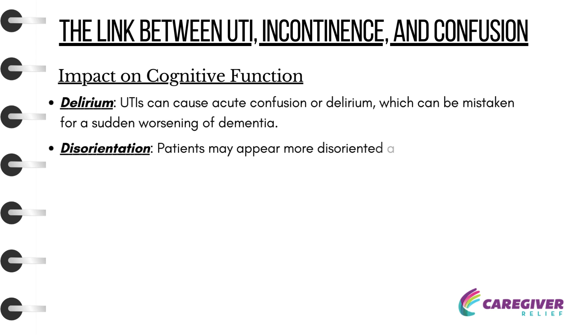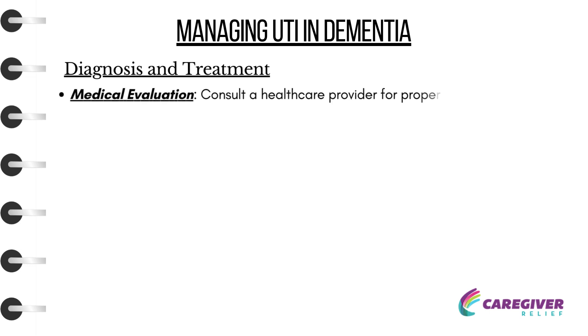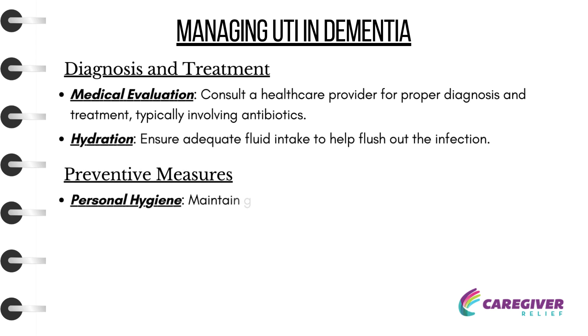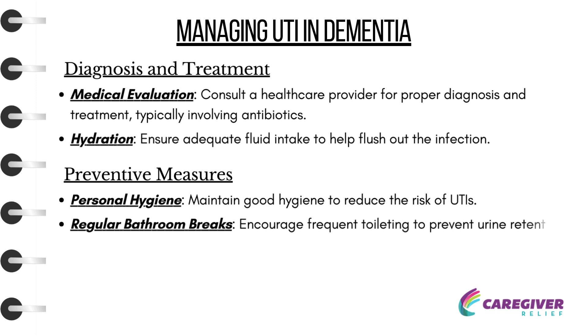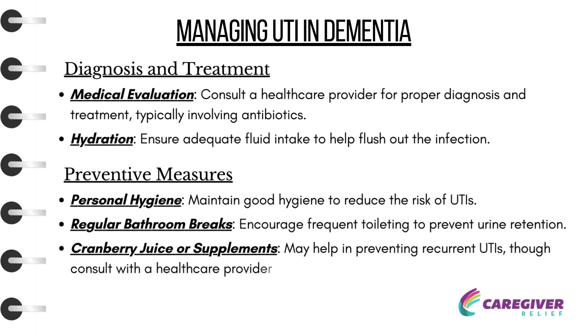Patients may appear more disoriented and have difficulty with communication. Managing UTIs in Dementia: Prompt recognition and treatment are essential. Medical evaluation — consult a healthcare provider for proper diagnosis and treatment, typically involving antibiotics. Ensure adequate fluid intake to help flush out the infection. Preventive measures include maintaining good personal hygiene, encouraging frequent toileting to prevent urine retention, and cranberry juice or supplements, though consult with a healthcare provider first.